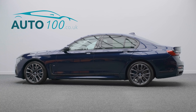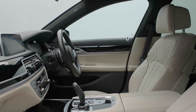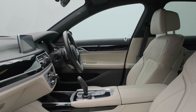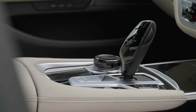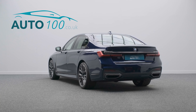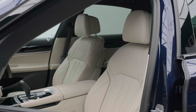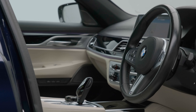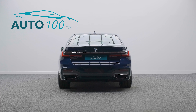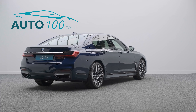This stunning BMW 740d M Sport xDrive is finished in eye-catching Tanzanite Blue with ivory white Nappa leather and black interior, riding on awesome 20-inch M Light V-Spoke design alloy wheels in bi-colour finish with blue M brake calipers, and also features over £5,000 worth of additional factory options.